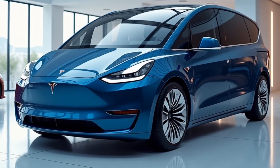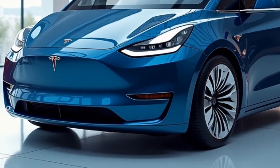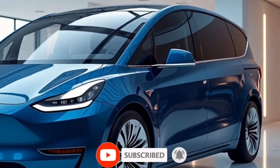Welcome back to Autodive. Today we're taking a closer look at Tesla's latest innovation, the all-new 2025 Tesla van. This electric van is not just about redefining family and cargo transport — it's about combining Tesla's signature electric performance with practicality and futuristic tech.